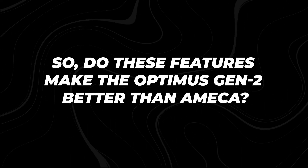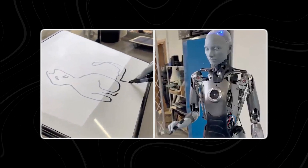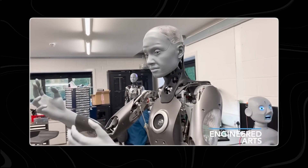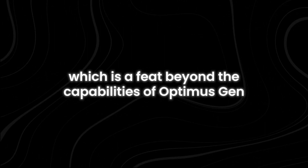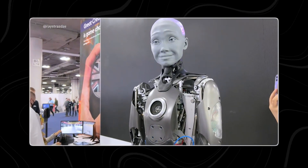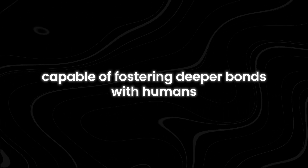So do these features make the Optimus Gen 2 better than Ameka? The answer is complex. While Optimus Gen 2 boasts impressive mobility, dexterity, and AI prowess, there are areas where Ameka surpasses it. Ameka's unique talent for drawing sets her apart, showcasing a level of creativity and artistic ability that Optimus Gen 2 cannot match. Additionally, Ameka's ability to express a wide range of human emotions and converse in multiple languages adds to her versatility — a feat beyond the capabilities of Optimus Gen 2. Ameka's integration of Stable Diffusion for drawing and her reliance on GPT-3 and human telepresence make her not only a functional assistant but also an interactive companion capable of fostering deeper bonds with humans.